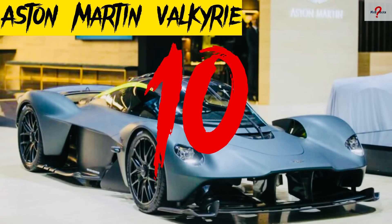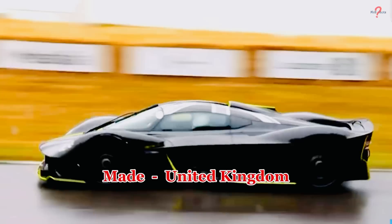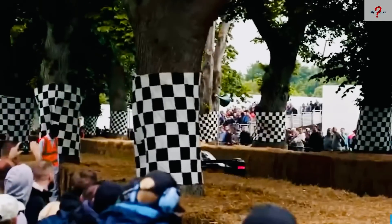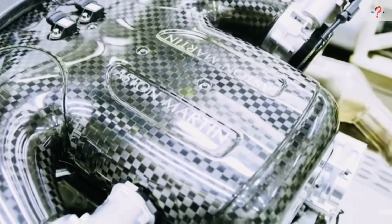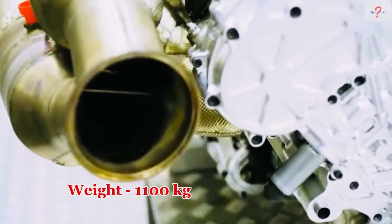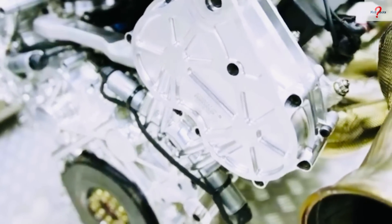Number 10: Aston Martin Valkyrie. It's a high-performance, ultralight vehicle made in the United Kingdom. It is composed completely of carbon fiber and is designed to look as close to a Formula 1 car as possible. It is 4.8 meters in length and weighs 1,100 kilograms. It has a 6.5-liter V12 engine that generates 1,160 horsepower and torque in newton meters.